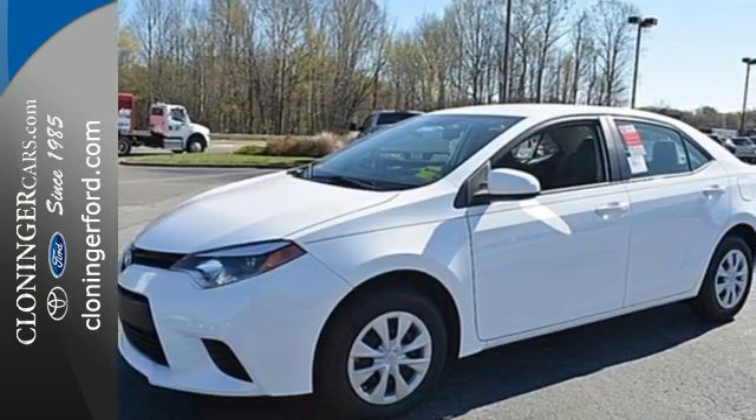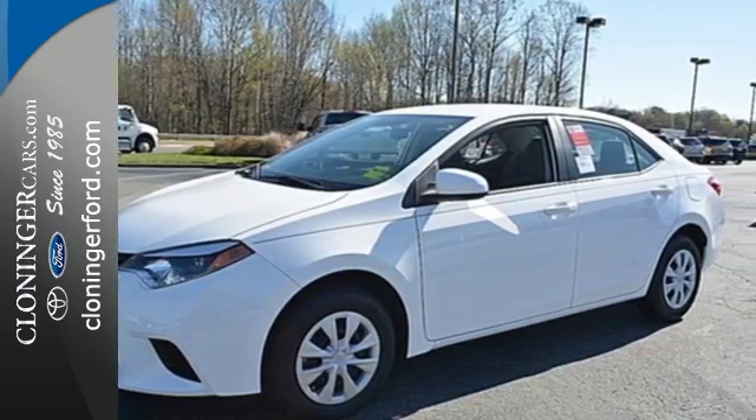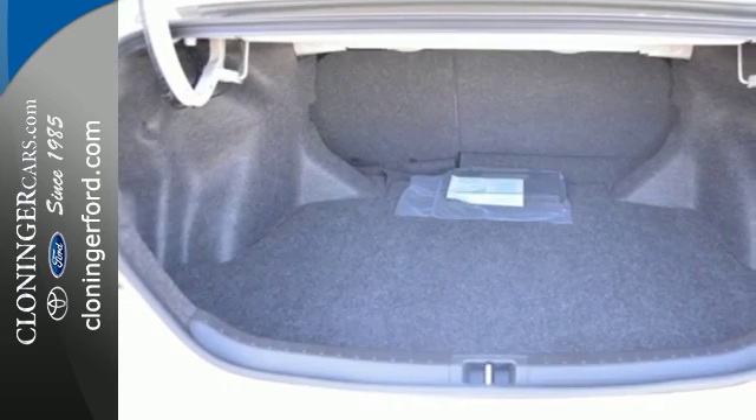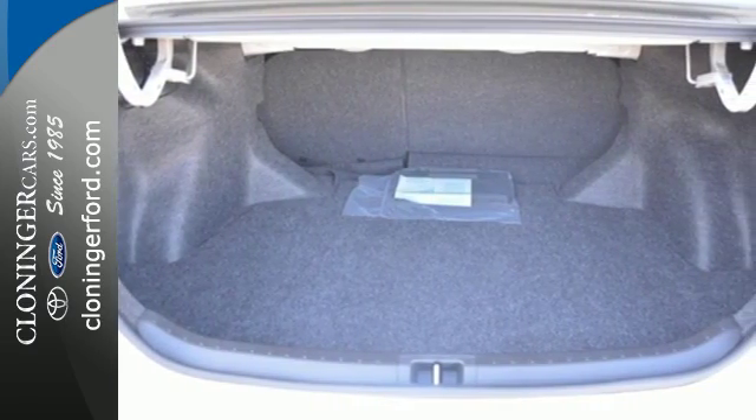Such is the life of a Corolla owner, with looks that stand out and everything you need inside. There's plenty of room in this Corolla for the group, and the Bluetooth helps you stay connected to them along the way.